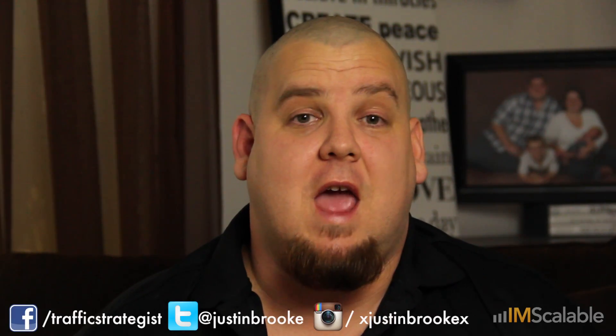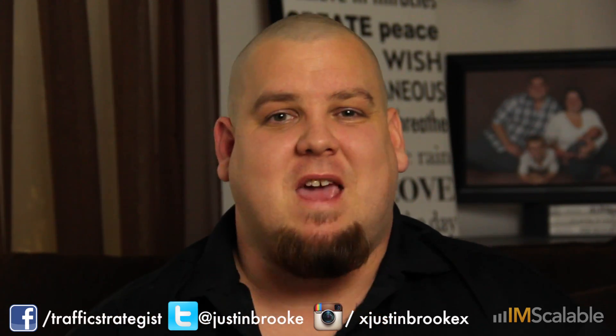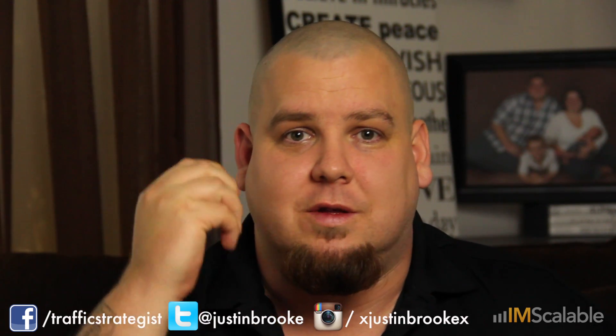Hey, what's up? I'm Justin Brooke, the traffic guy that millionaires recommended. Today I want to tell you a trick to increase your EPC — that's your earnings per click. This is the metric that makes you money. Forget about conversion rates, forget about all that soft stuff. I'm talking about things that put dollars in wallets: EPC.